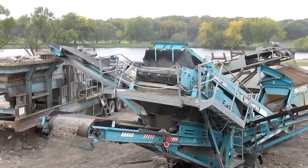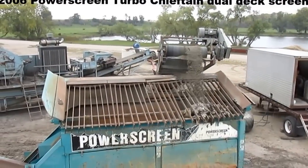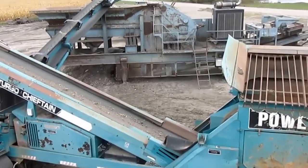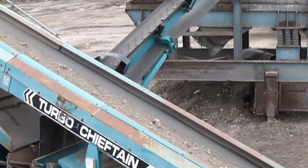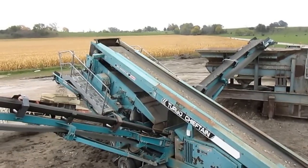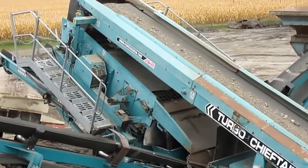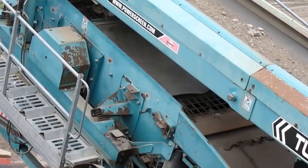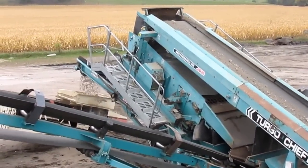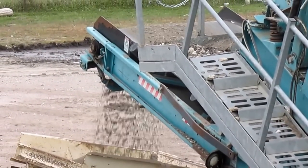The 2006 PowerScreen Chieftain 1400 dual-deck screener is sorting material for the spread. The unit is fed through a 5-by-14 main hopper, and a 42-inch belt moves the product to the dual 5-by-10 screen decks. The Chieftain 1400 feeds two side conveyors and one rear conveyor. The 25-inch side units are feeding material back into the crusher and dropping off-sized material. The 42-inch rear conveyor is dropping final screen product for operations.